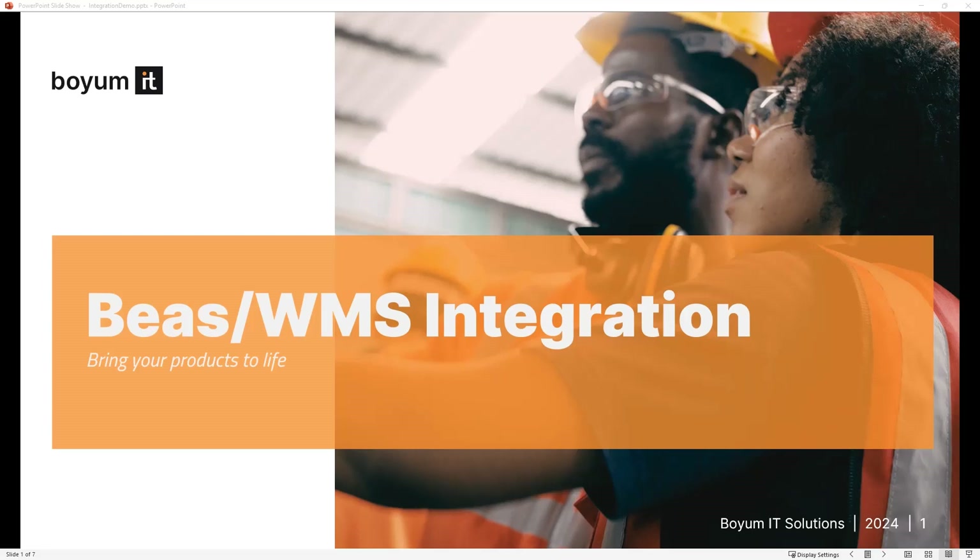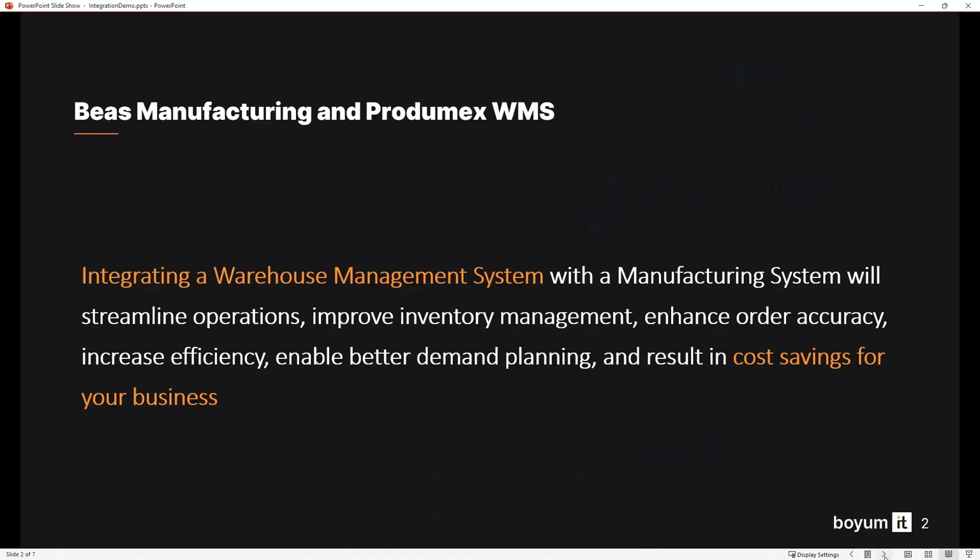Hello, thanks for joining today's session. Today we're going to talk about BS Manufacturing and Protomex WMS integration. Having a manufacturing solution and a warehouse management solution like BS and Protomex integrated offers many benefits.